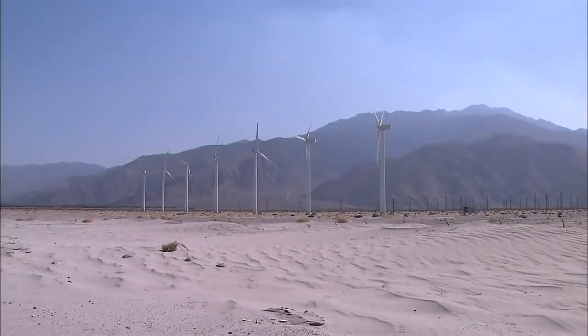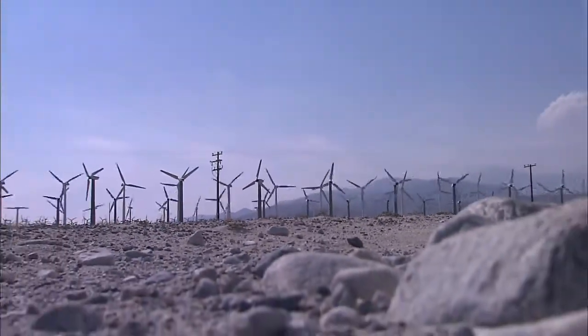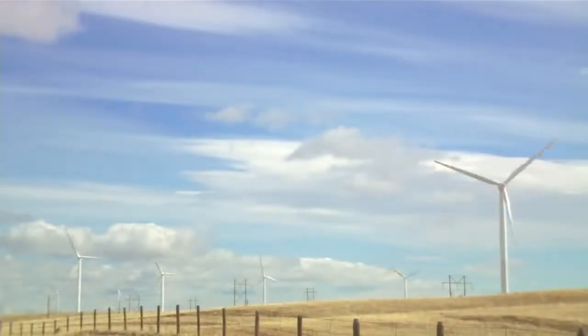Have a look at this wind farm in the California desert — a hot desert next to tall mountains, an ideal place for a lot of wind. Here's another one on the windy prairies of Wyoming.